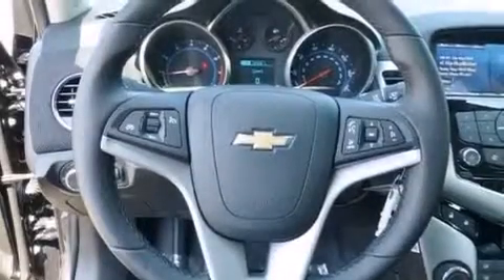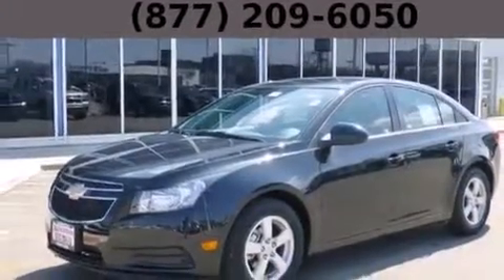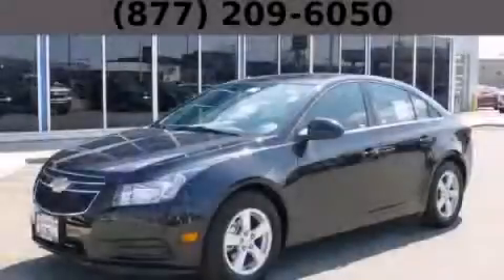With an EPA estimated rating of 38 miles per gallon on the highway, this automobile pays off in the long run. Stop by today and test drive this automobile for yourself.